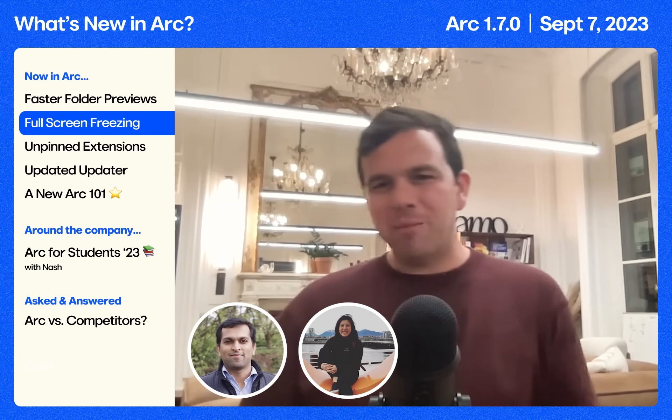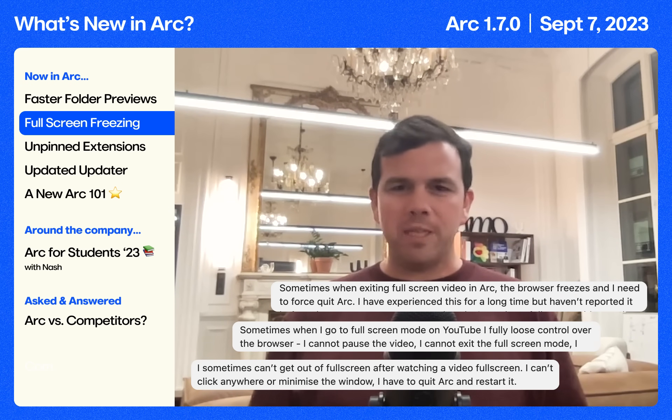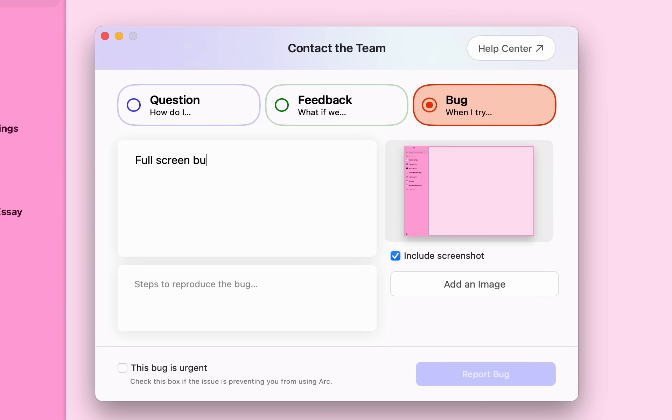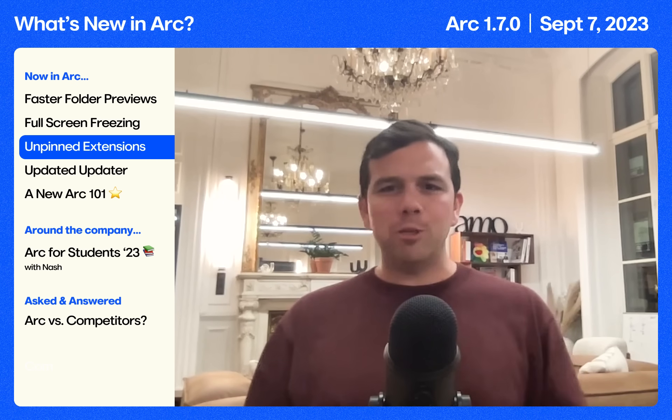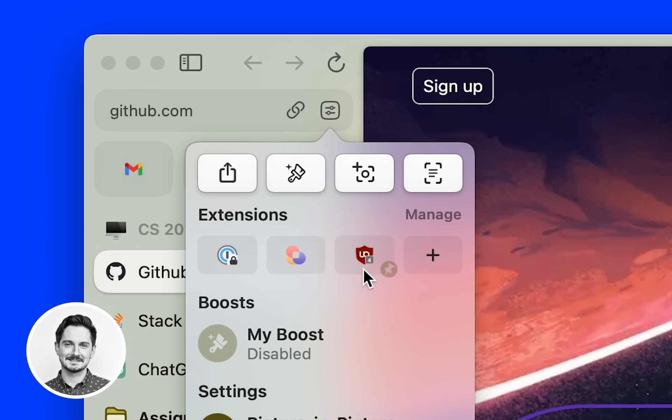Beck and Sherry were tackling this fullscreen bug where you couldn't exit a video without Arc freezing up on you. We think they got to the end of it, but please let us know if you see it again. There was also a problem with extensions where you would pin one and then it would get unpinned for some reason. Software can be weird, but Max made it less weird — it's fixed now.